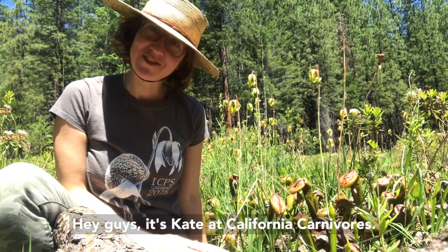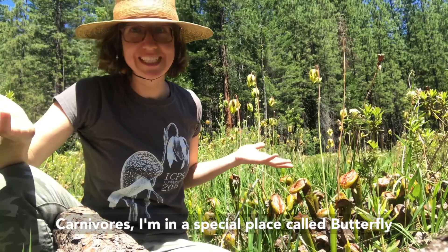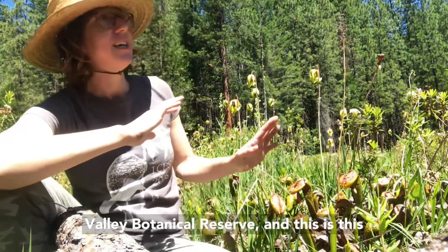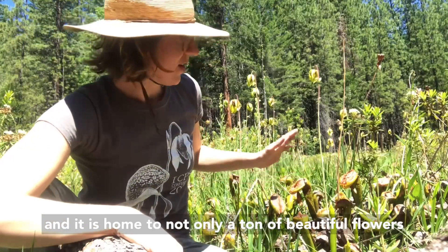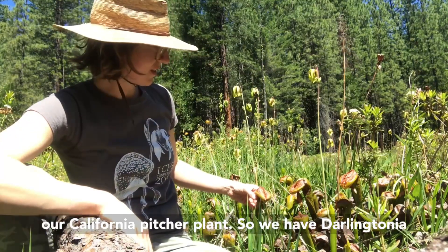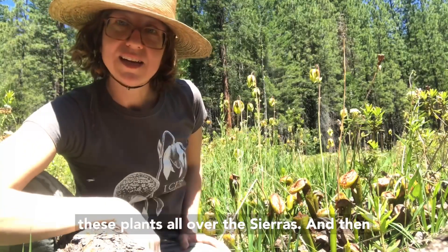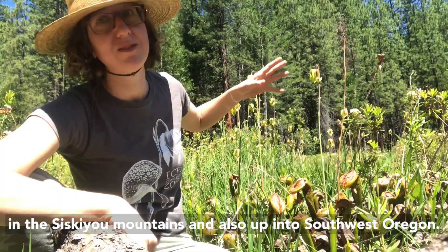Hey guys, it's Kate at California Carnivores, and as you can see today I'm not actually at California Carnivores. I'm in a special place called Butterfly Valley Botanical Reserve, a beautiful, special place in Northern California in Plumas County up in the Sierra Mountains. It's home to Darlingtonia californica, our California pitcher plant, which you can find all over the Sierras, the Trinities, the Siskiyou Mountains, and into southwest Oregon.